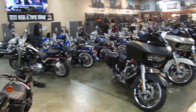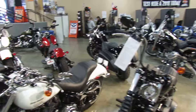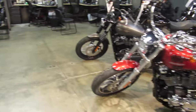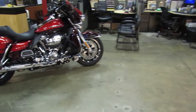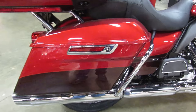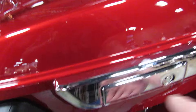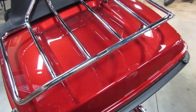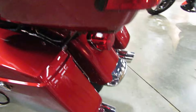Everyone has their own favorite likes and dislikes. My favorite model is this one, the FL-HTK Electroglide Ultra Limited, and in 2018 it's offered in this color combination: Wicked Red and Twisted Cherry. Beautiful color combination.